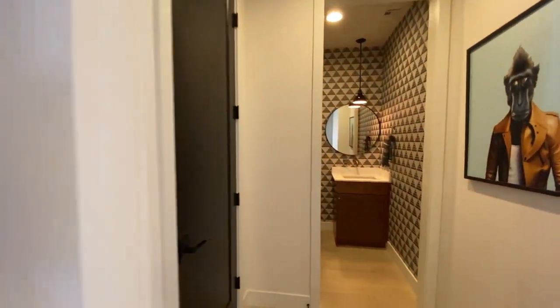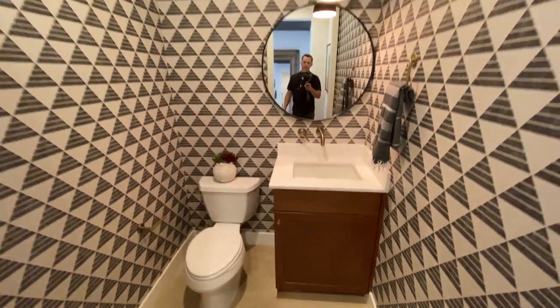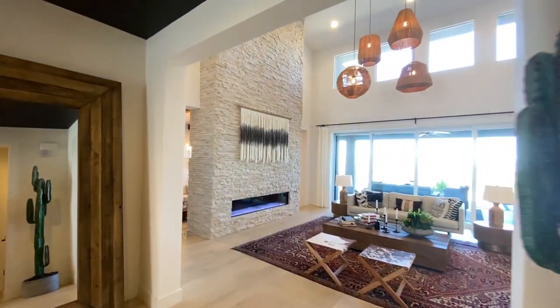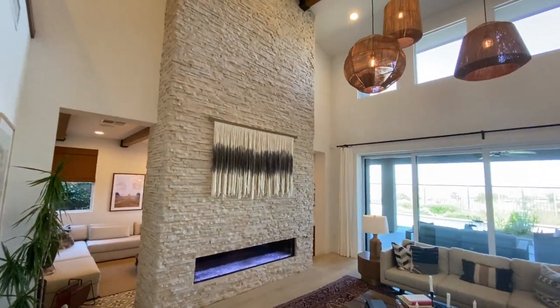Right here is your powder room. They did wallpaper, you have a nice little vanity, toilet, and they even did pendant lighting in here. Swinging back on out, this is your coat closet. But you'll have to see this room — they have this awesome lighting hanging and this huge fireplace.